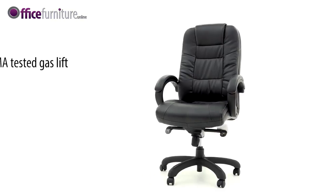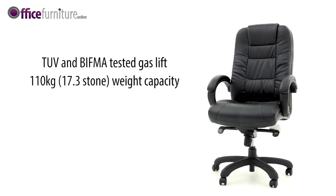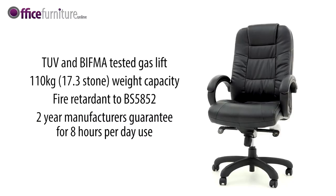The gas lift is TUV and BIFMA tested up to 110kg weight capacity — 17.3 stone. The chair is fire retardant to BS 5852 and comes with a 2-year manufacturer's guarantee for 8 hours per day use.